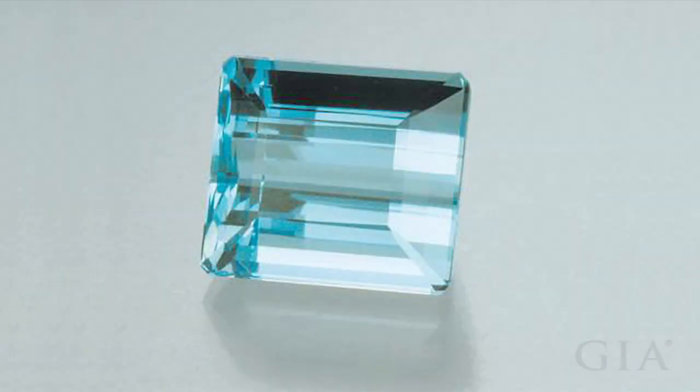This 12.10 carat emerald cut greenish blue aquamarine is from Brazil.